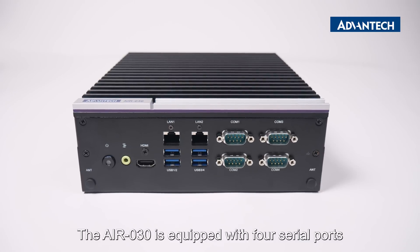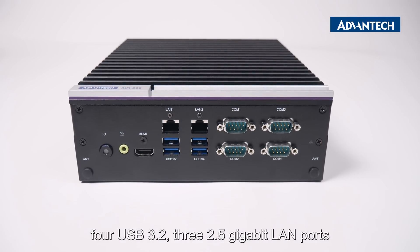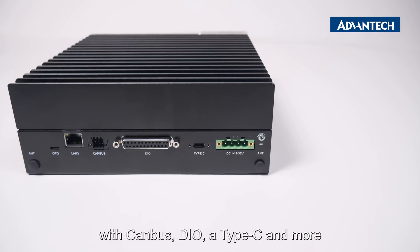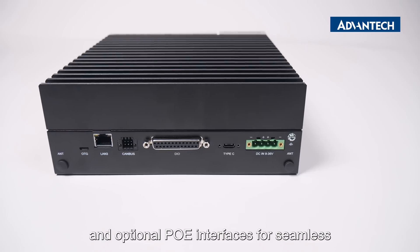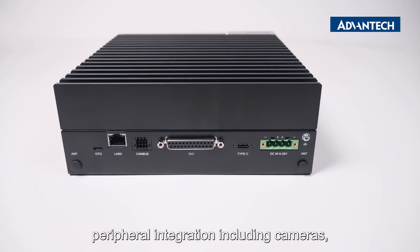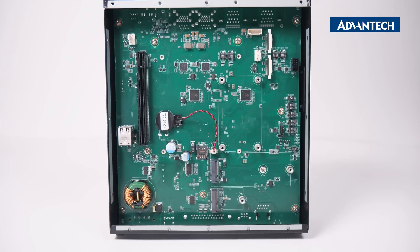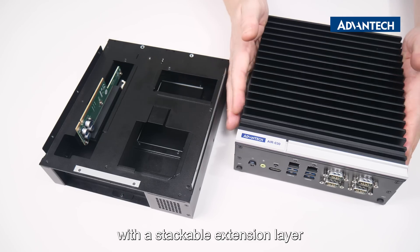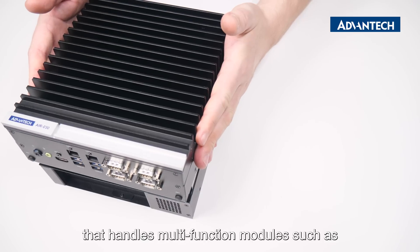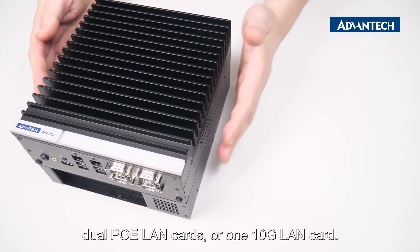The AIR-30 is equipped with four serial ports, four USB 3.2, three 2.5 gigabit LAN ports, with CAN bus, DIO, a Type-C and more, and optional PoE interfaces for seamless peripheral integration, including cameras, radar sensors, and motion control. With the PCIe x16 slot, it's easy to expand with a stackable extension layer that handles multi-function modules such as dual PoE LAN cards or one 10G LAN card.